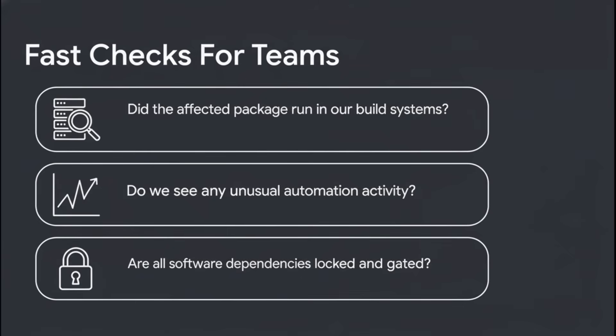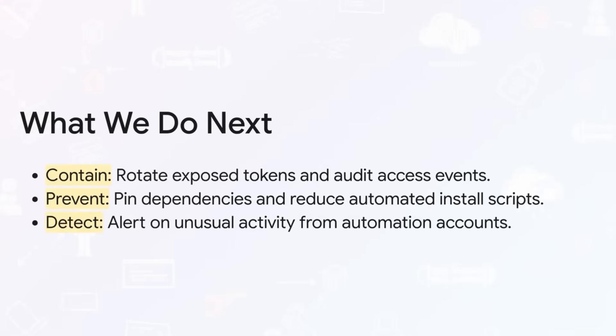From there, the only path forward is to dig in and verify everything aggressively and immediately. The game plan is pretty clear: contain, prevent, and detect.